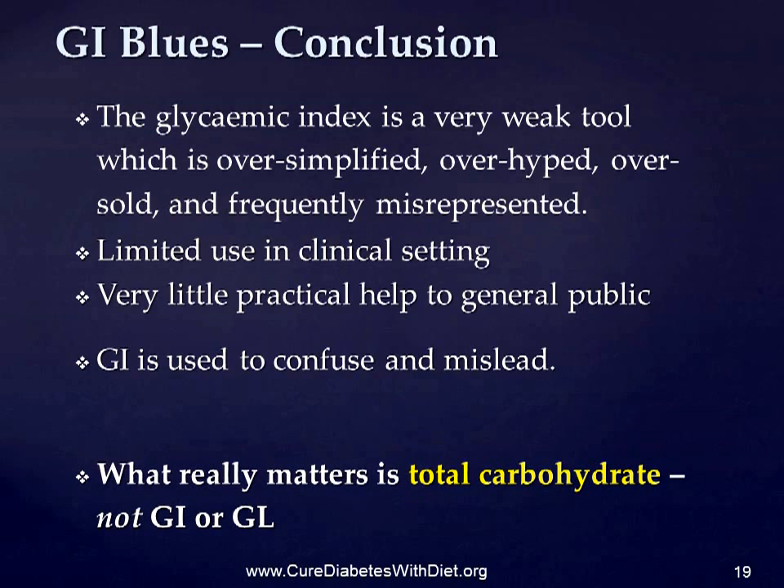The GI is frequently used to confuse and mislead. But even if GI and GL were more useful, they really have very little practical value, because what matters by far, as far as your body is concerned, is not the GI of a carbohydrate, but the total amount you eat. 100g of carbohydrate is 100g of carbohydrate, whatever its GI may be.